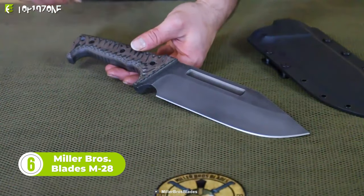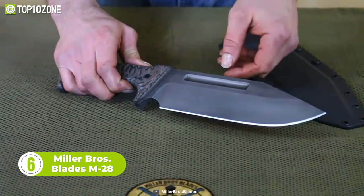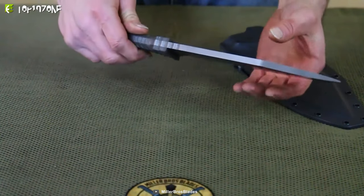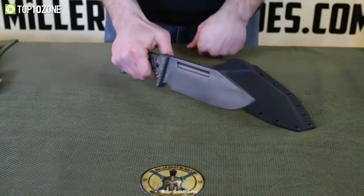When it comes to ultimate survival knives, the Miller Bros Blades M28 is an absolute beast. With its black coated clip point blade, this knife can cut through just about anything you throw at it. The fuller and notched thumb rest make it easy to grip even when your hands are slick with sweat or rain.